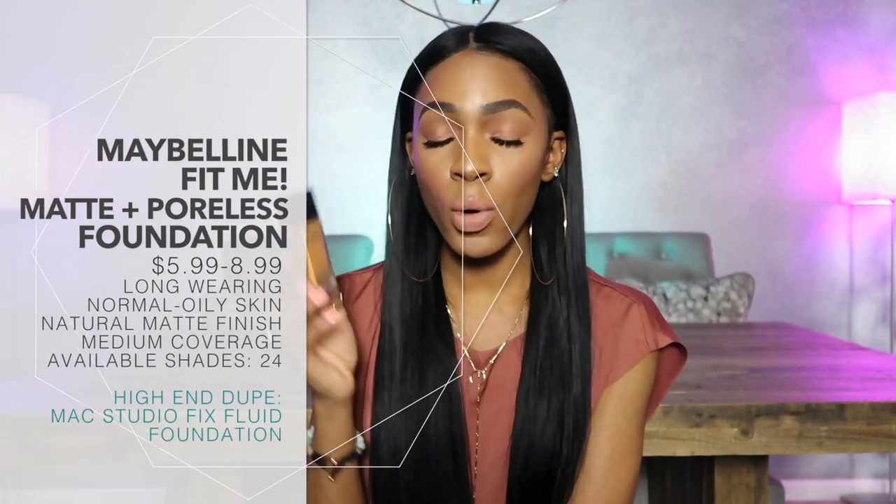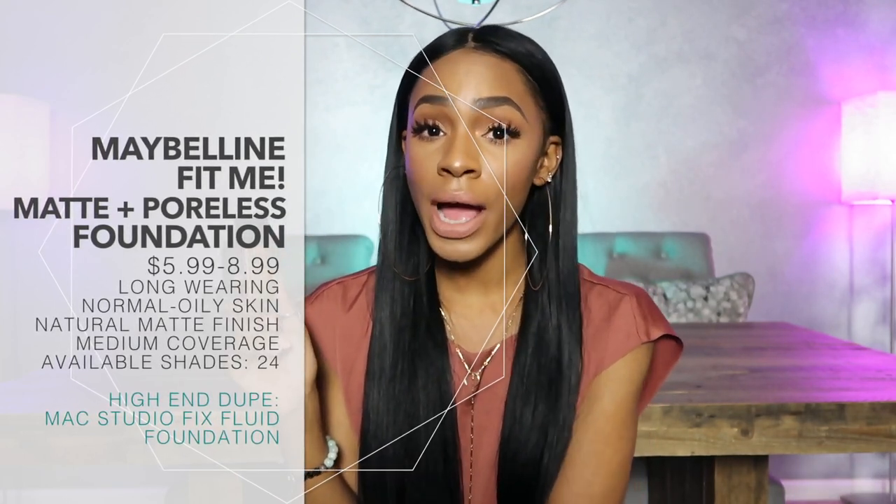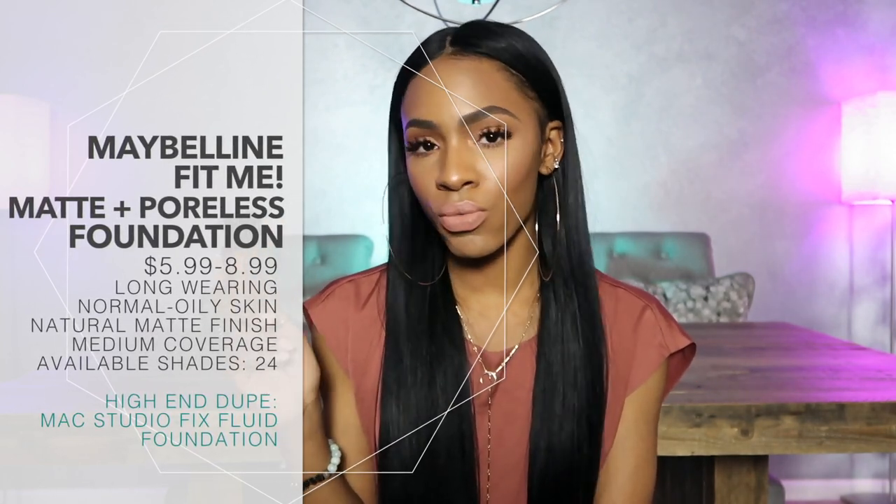I love this foundation — the Maybelline Fit Me Matte and Poreless Foundation. This is for normal to oily skin. It's not too matte to where it makes you look dry or cakey. It definitely goes on smooth and leaves your skin looking radiant and glowy without being dewy. This is the color Classic Tan. I've also used Toffee Caramel but Classic Tan is a better shade match for me. I appreciate that they've recently relaunched more shades — Maybelline has one of the best shade ranges at the drugstore. It's a great everyday foundation and it doesn't oxidize or change colors on me.